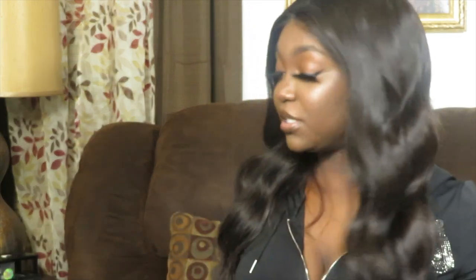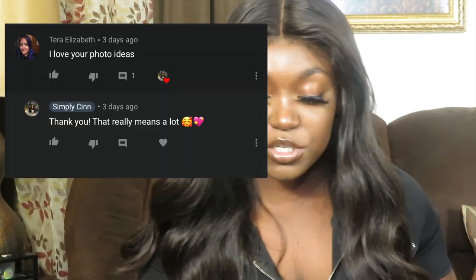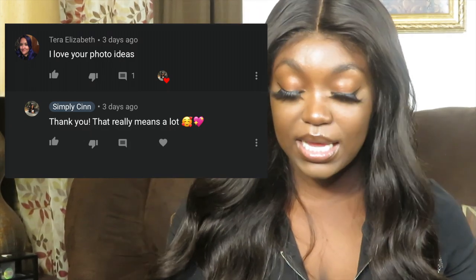I like to do subscriber shoutouts with their comments. The comment I'm going to be shouting out today is from my last video — the come work with me video. Her name is Tara Elizabeth on YouTube. Thank you so much for your comment. She said 'I love your photo ideas.' If you guys would like to get a shoutout as well, leave a genuine comment down below and you might be in the next one.